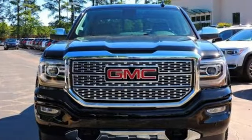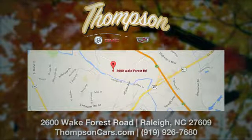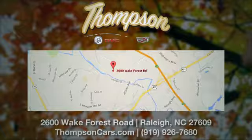Come in for a test drive. Thompson Buick GMC Cadillac is conveniently located on Wake Forest Road next to Costco, just inside the Beltline.